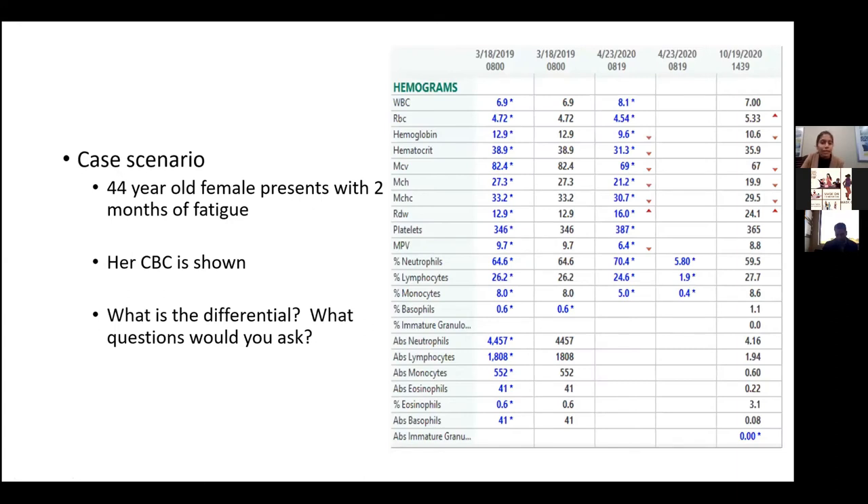Let's start with a case scenario, and please feel free to interrupt me with any questions along the talk as they come up. This is a 44-year-old female. She presents with two months of fatigue. Her CBC hemogram is shown. What is the differential, and what questions would you ask?